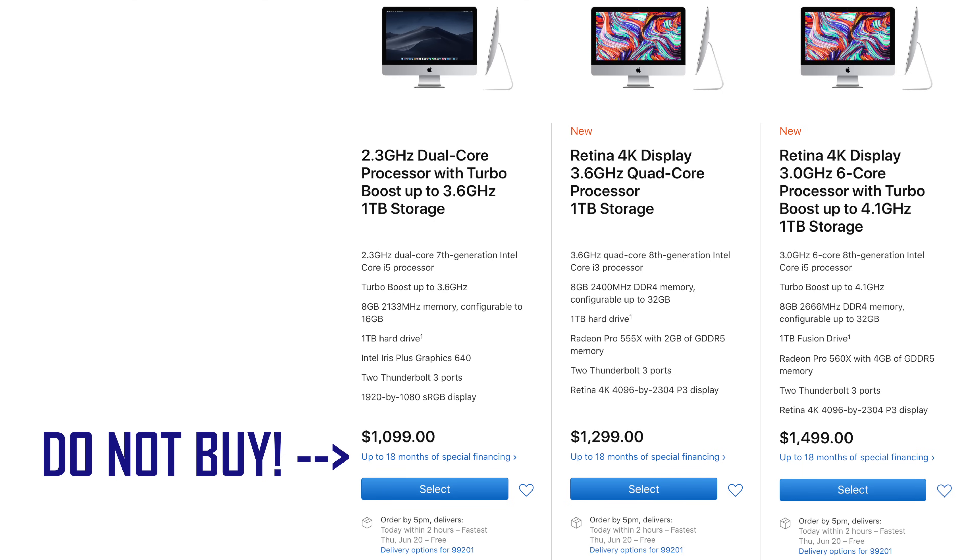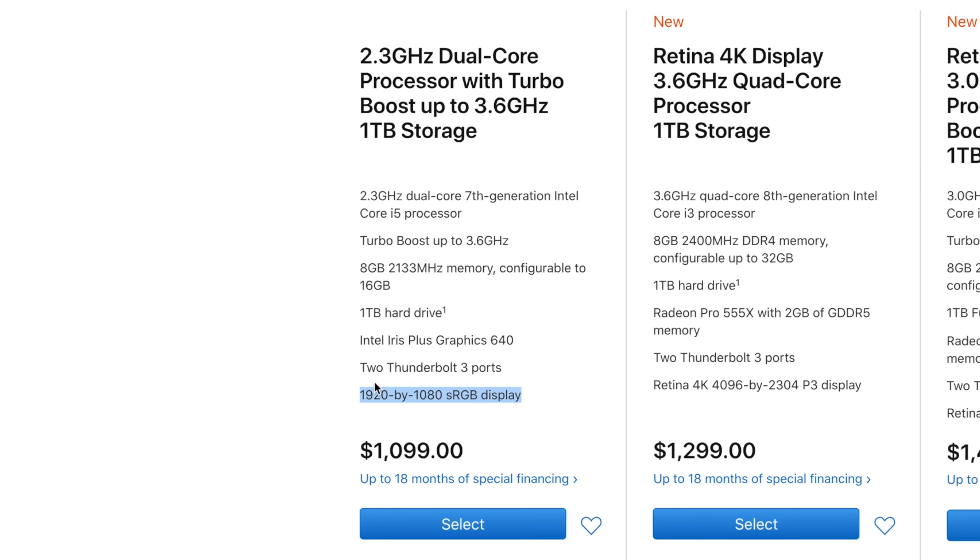For mistake number 1, do not buy the cheap $1100 iMac option — ever. No one should buy this model, not even people on a budget. You only get a 1080p display, a slow 7th gen dual-core processor, slower RAM, and integrated graphics. It's basically the worst choice you can ever make on an iMac.